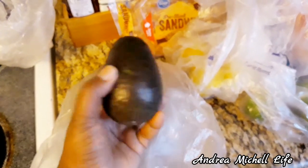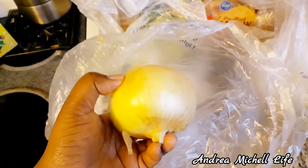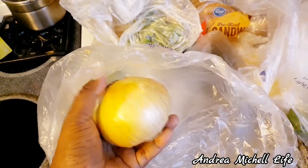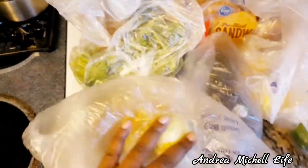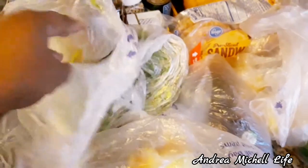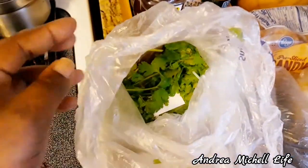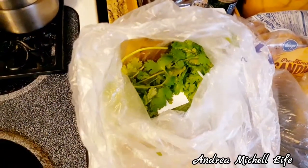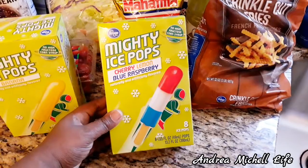I was able to get two avocados for like a dollar, so yeah I'm really excited to show you guys this Kroger's haul. I love yellow onion — that's my favorite. If they didn't have yellow onion I'd probably get some purple onion. And y'all know I love my cilantro — don't play with me on the cilantro!